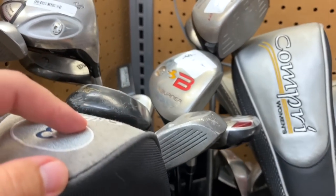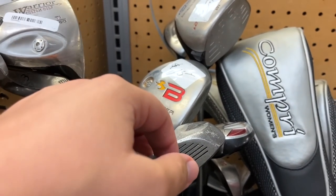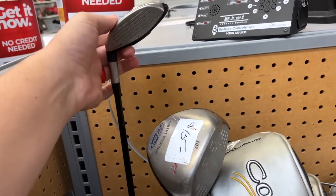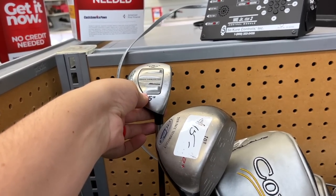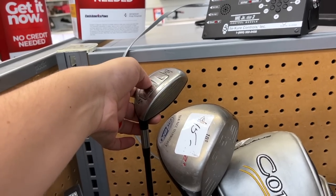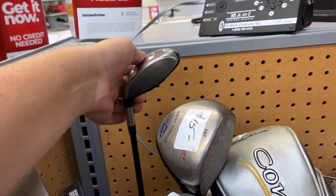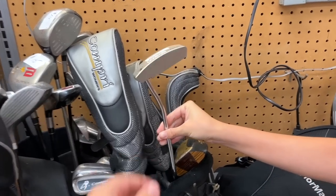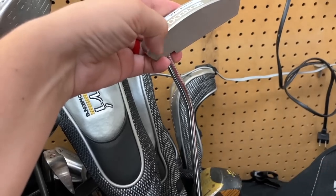Check this out — we got an old-school Mizuno T-Zoid. T-Zoid irons are super underrated, just as good as like the MP-33s or MP-30s, but not as coveted. These are super cool — almost looks like it's milled. Not sure if it is, but really cool.